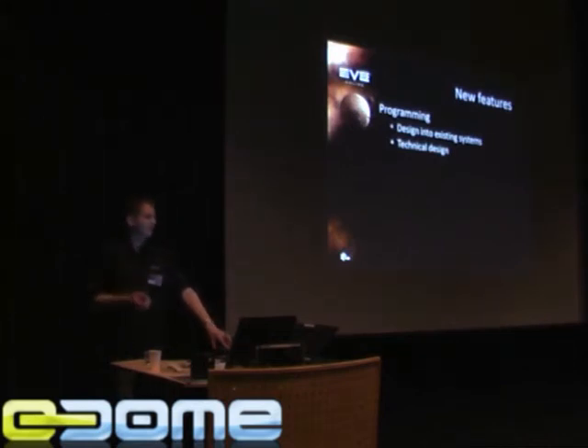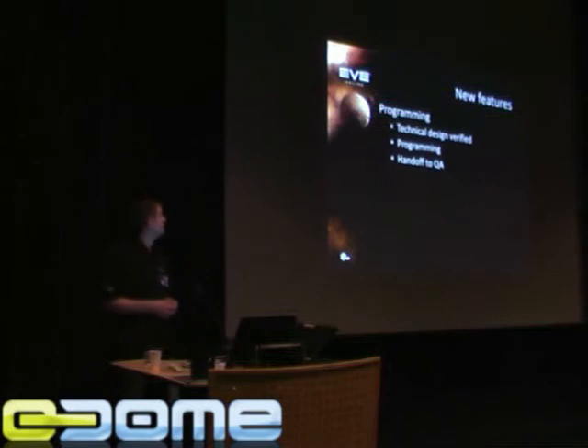What I do when the technical design is written is that I verify it — I compare it to our design and make sure that everything matches up. Because it does happen when you're communicating with people that they misunderstand something, or you omit saying something and they just assume it's supposed to be a certain way. So I have to compare these things and make sure that everything they want to do is the same as what we want to do.